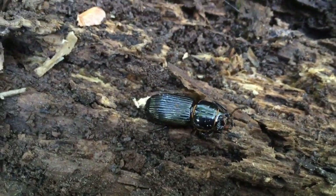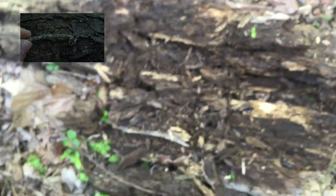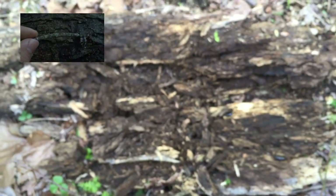Oh here's another bess beetle. There's a lot of them in here. Anyway, as I was saying, I saw that click beetle, and their larvae will be feeding on different types of beetle larvae — like the bess beetle larvae. If you see my other video with the click beetle, these are their prey for the larvae.